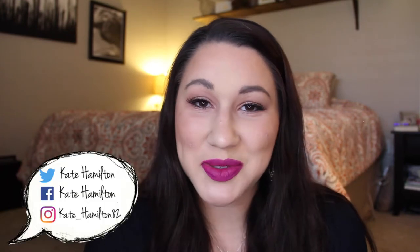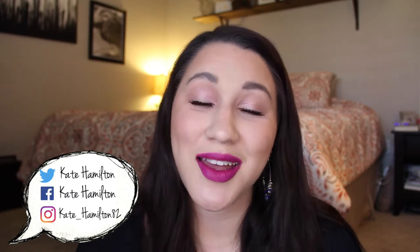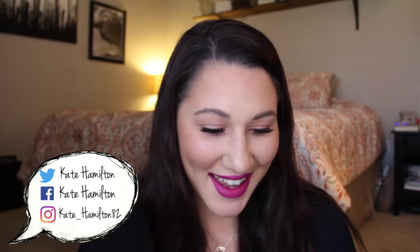Hello everyone and welcome back to my channel. Today we are going to be doing my monthly favorites for the month of August. It's October and October is pretty much already over — I feel like that's so crazy. I feel like I just did my last monthly favorites. Let's just get right into it.